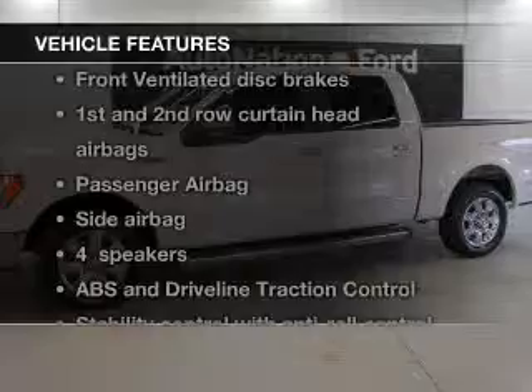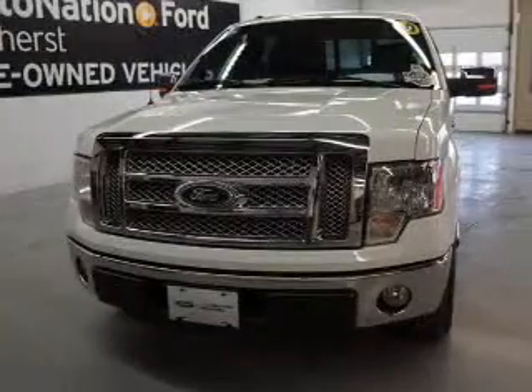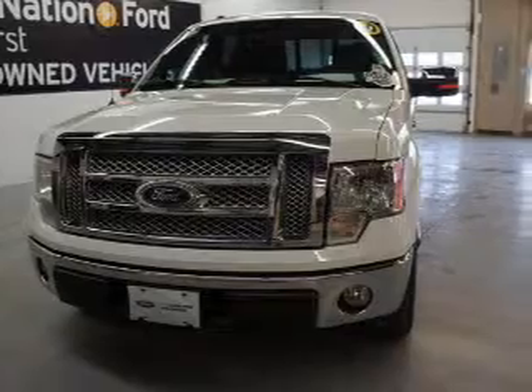Plus enjoy these notable features that are included in this vehicle: power windows, power mirrors, power steering, and an adjustable tilt steering wheel.